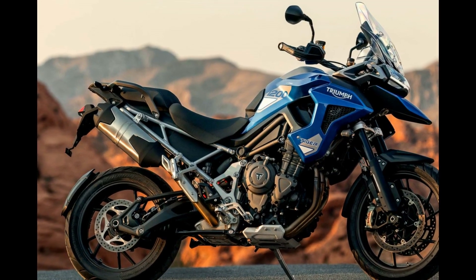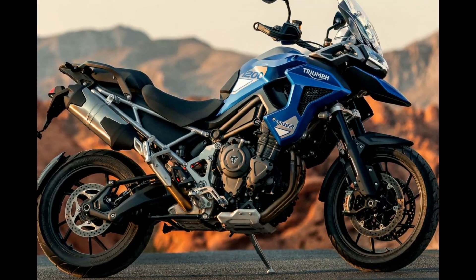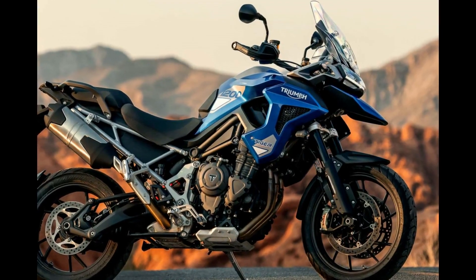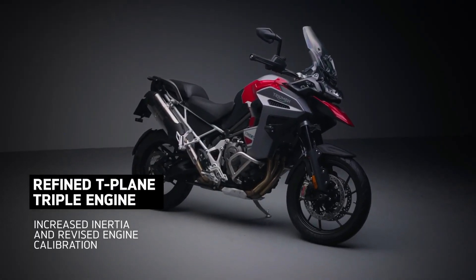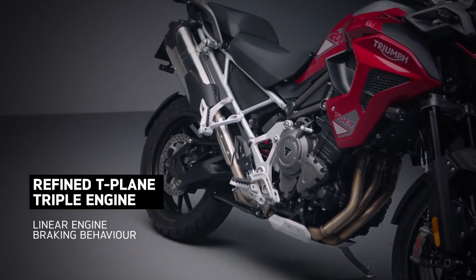The 2024 Triumph Tiger 1200 GT Pro stands as a testament to the manufacturer's commitment to excellence in adventure touring motorcycles. Boasting a blend of power, performance, and cutting-edge technology, this latest iteration sets a new standard in the realm of two-wheeled exploration.